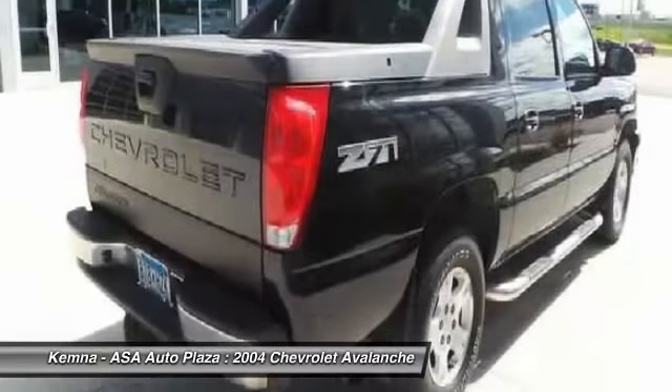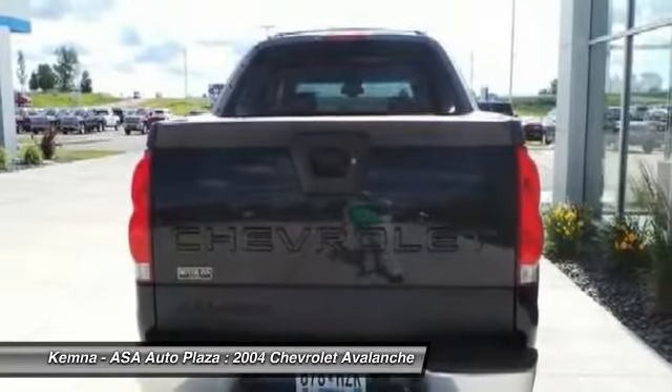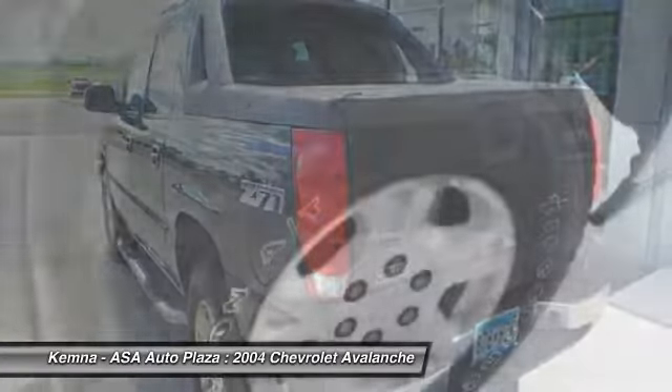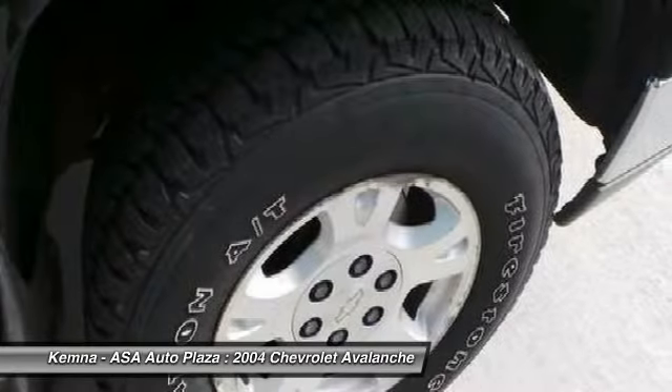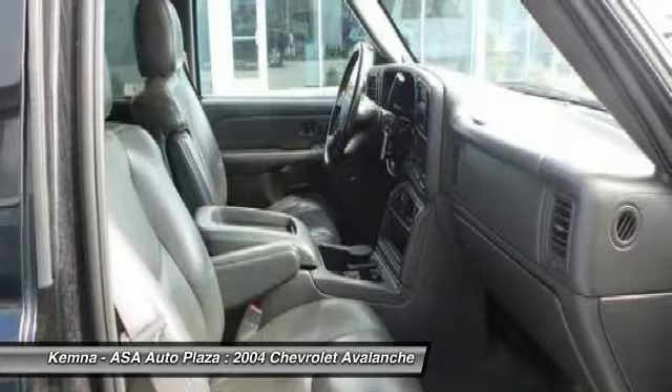Here are some of this vehicle's great options: dual airbags, power steering, front air conditioning, alloy wheels, four-wheel disc brakes, center armrest, fog lights, power windows, rear window defroster, and a CD player.